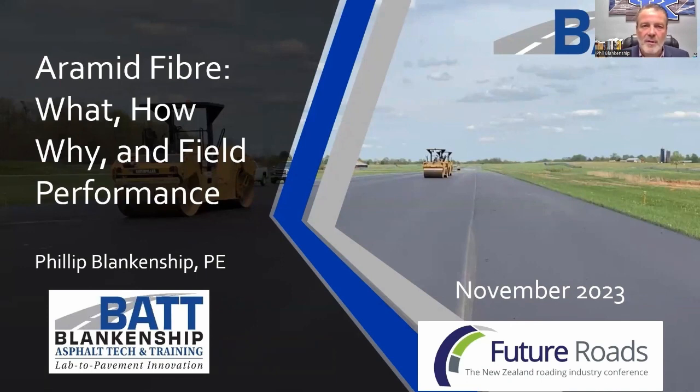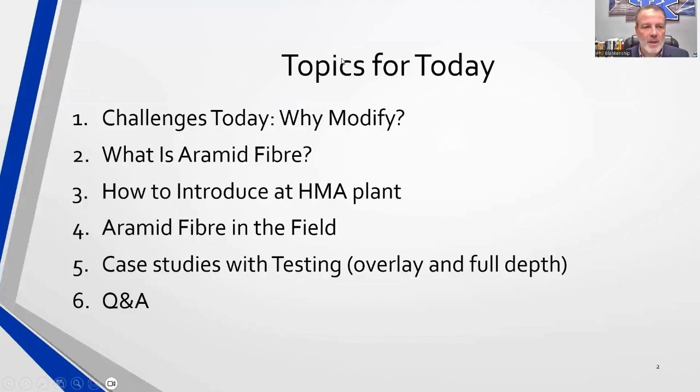Thank you, Future Roads Conference, for allowing me to present on aramid fiber. Today we're going to be talking about the what, how, why, and field performance of fiber. This is a product that's been very unique to me and one I have learned to appreciate. I also want to thank George at Enforce for getting me connected, and want to say hello from the United States and especially from my home state of Kentucky. We're going to look at the challenges today, why we modify, what is aramid fiber, how it's introduced at the plant, the fiber in the field, and then look at a few case studies.